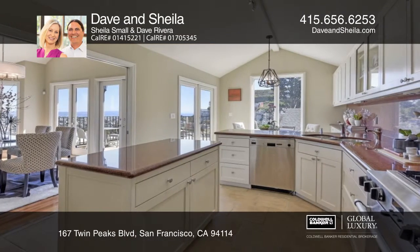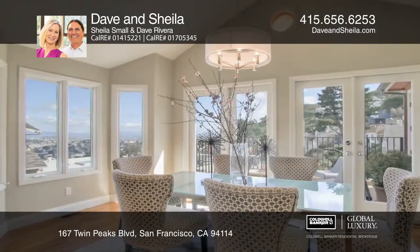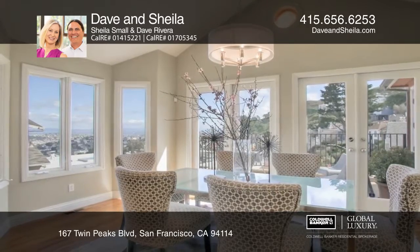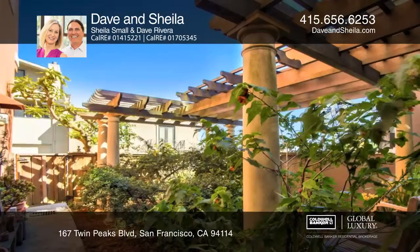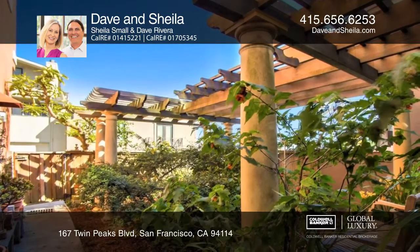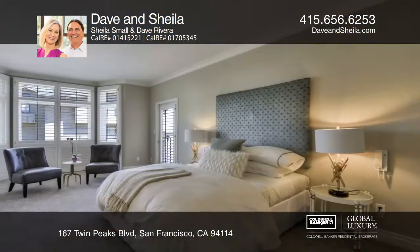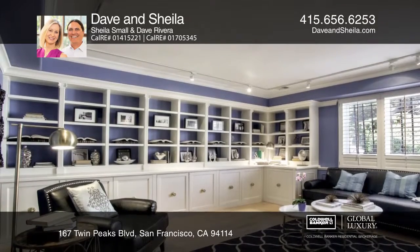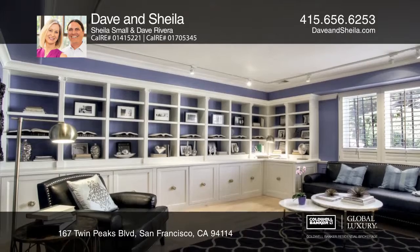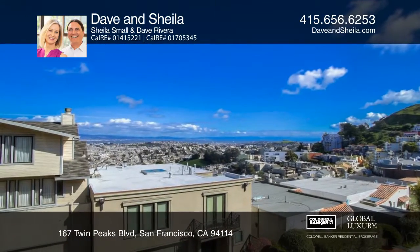Built in 1996, luxuriate in the Mediterranean feel amongst the stone and wood floors and vaulted ceilings. French doors from the formal dining room open to a spacious deck overlooking your serene private garden. On the lower level you'll find a spacious library with separate entrance and a half-bath, as well as the two-car attached garage.